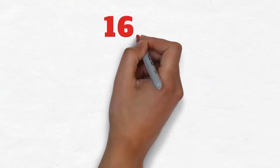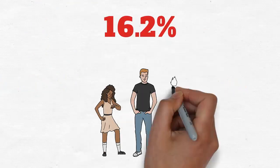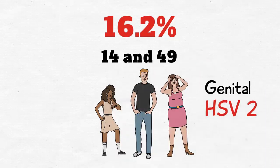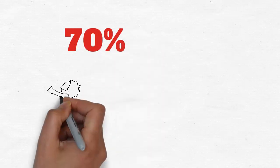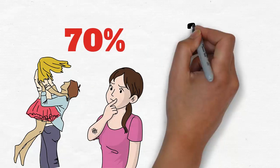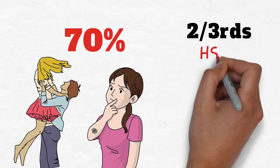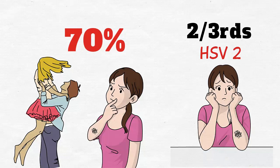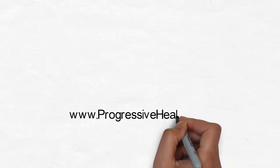16.2% of the population between the ages of 14 and 49 have genital HSV2. 70% of those that get herpes got it from a partner when there was no sign of an outbreak. Two-thirds of those infected with HSV2 do not know they're infected.